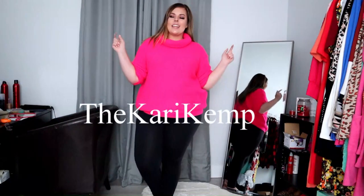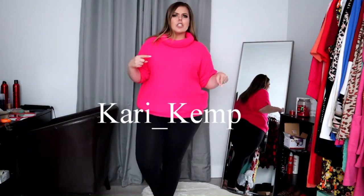Hey y'all, welcome back to my channel — and for those of you who are new, welcome! My name is Keri Kemp. You can find me on Instagram at 'The Keri Kemp' or on TikTok at 'Keri underscore Kemp,' spelled just like this. Before we get into anything, make sure you give this video a thumbs up, subscribe to my channel, and leave me a comment stating where you're from — because I like to know that kind of stuff.